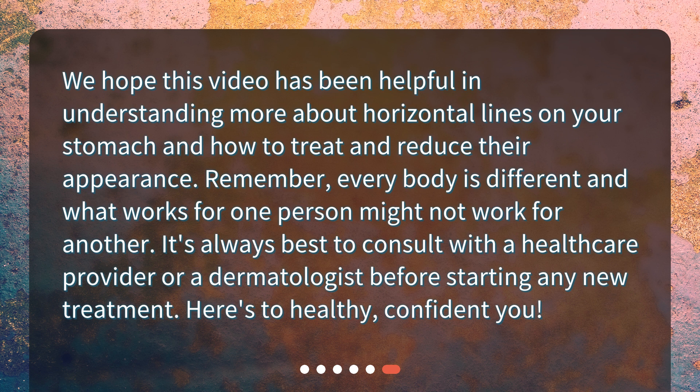We hope this video has been helpful in understanding more about horizontal lines on your stomach and how to treat and reduce their appearance. Remember, every body is different and what works for one person might not work for another. It's always best to consult with a healthcare provider or a dermatologist before starting any new treatment. Here's to a healthy, confident you.